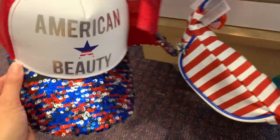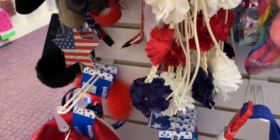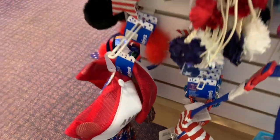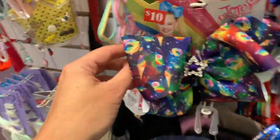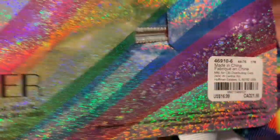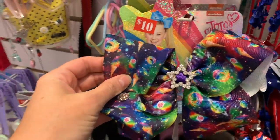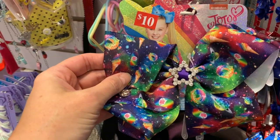All of the 4th of July items are still two dollars as well, and if you're super creative, maybe you could use one of these pieces as part of your Halloween costume. There's even some JoJo bows in here — these were originally $16.99, and now they're just two dollars each. That is such an amazing deal.